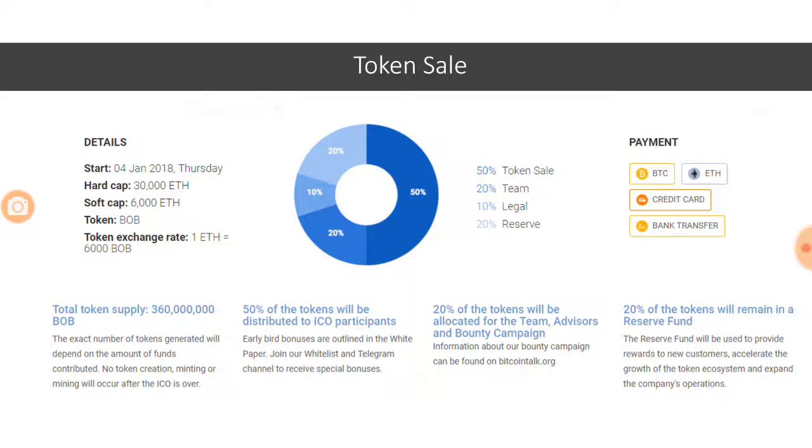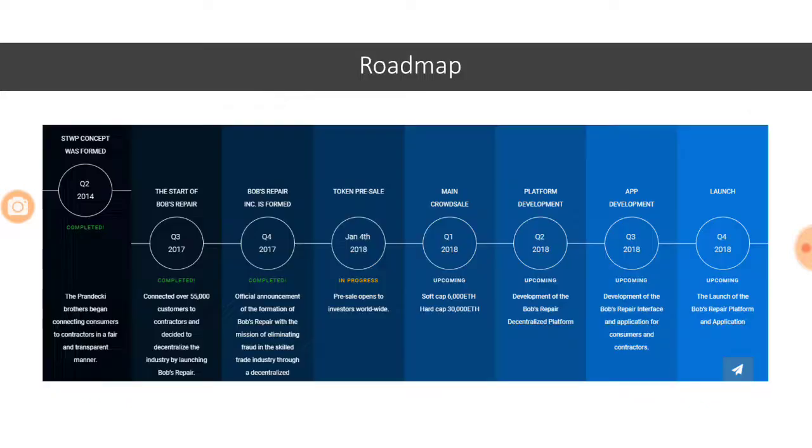They are looking at generating 30,000 Ethereum, which is close to 30 million dollars. Looking at the roadmap, the main crowd sale has already started. The company was formed in Q4 2017. Platform development is planned for Q2 2018, app development for Q3 2018, and the final launch is scheduled for Q4 2018. They don't have a working product yet — this is an idea backed by strong ideology and expertise from the founders.